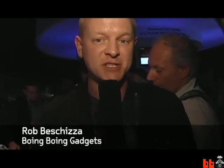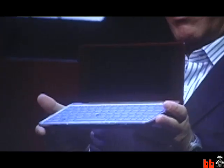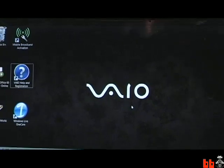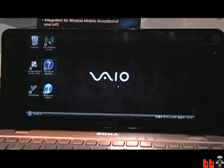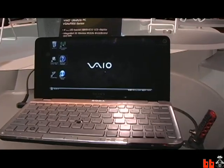This is Rob Schitzer with Boing Boing at CES and we're at Sony's press conference. The Vaio P has just been announced. This compact computer is about the size of a business envelope and weighs only 1.4 pounds. This is Michael Barry with Sony Electronics, with the Vaio Marketing Group. This is the Vaio P here, and this is most definitely not a netbook. What can you tell me about the Vaio P?